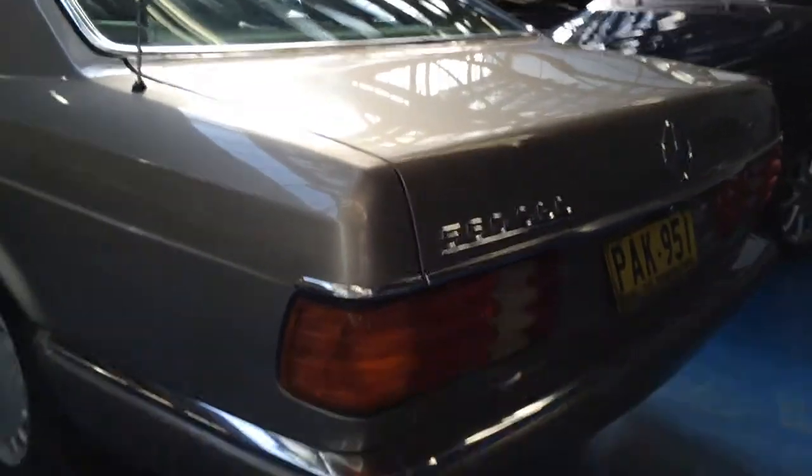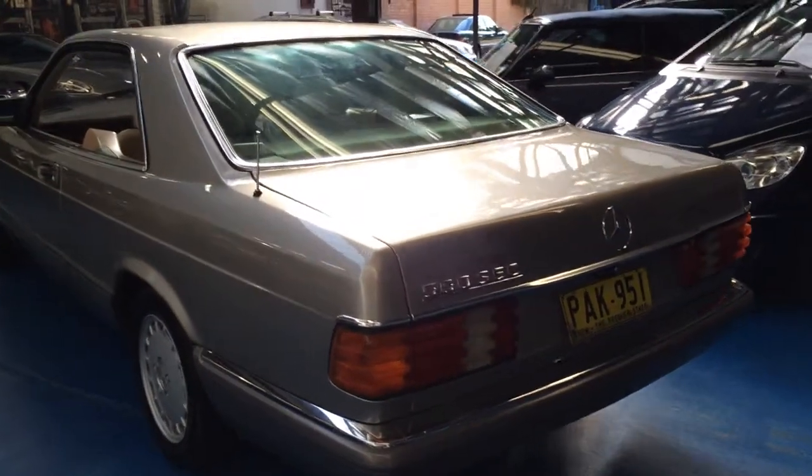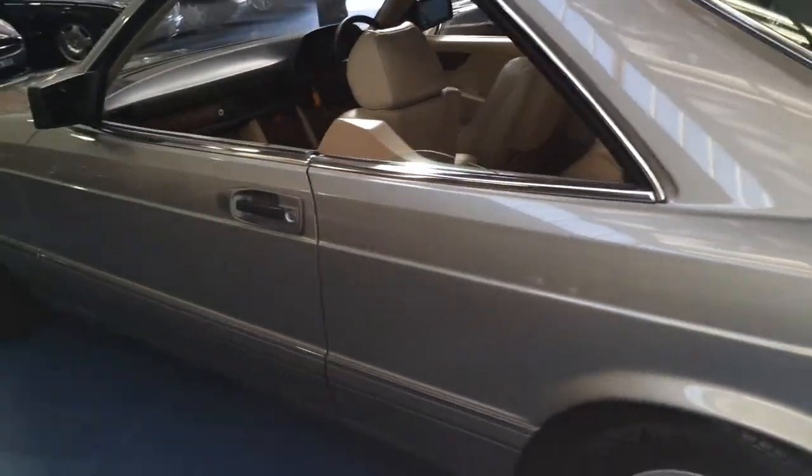This car is still being prepared for sale. It still needs its final detail and we'll probably have our mechanic go over it as well for a final check over.